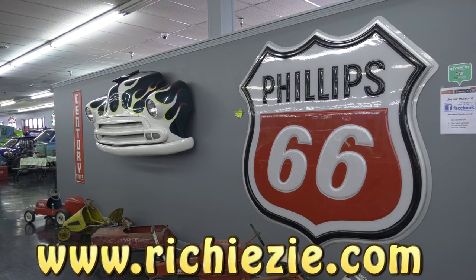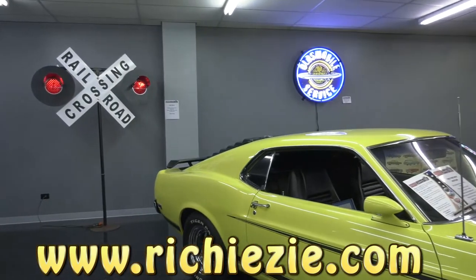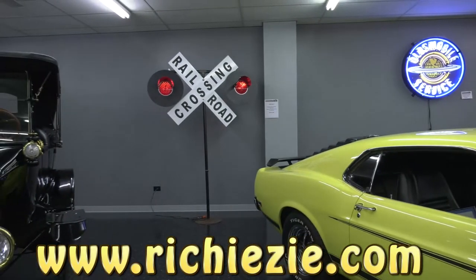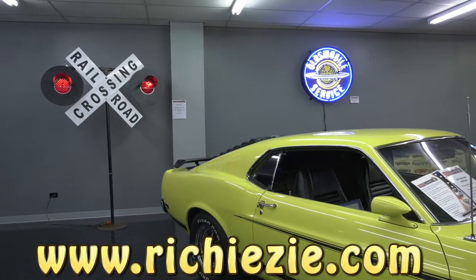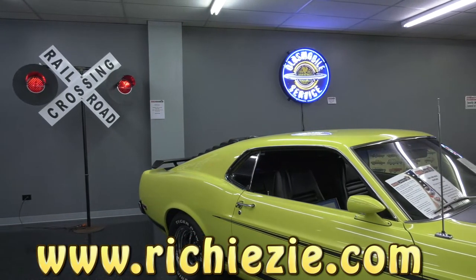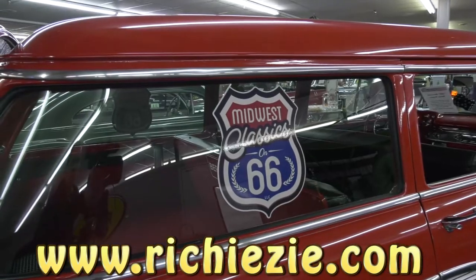Automotive Heaven with Richie Z. For more info, go to my website RichieZ.com — R-I-C-H-I-E-Z-I-E.com — which will take you to Chicago history and Automotive Heaven. We've been out of commission for a little while. There are a few things that have been going on you'll hear about later on.